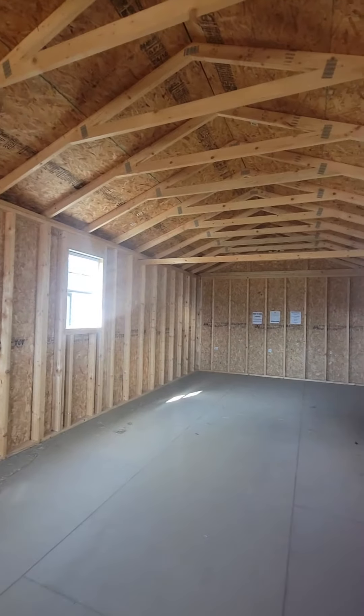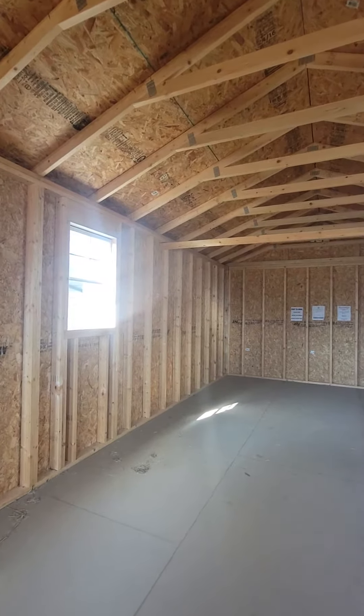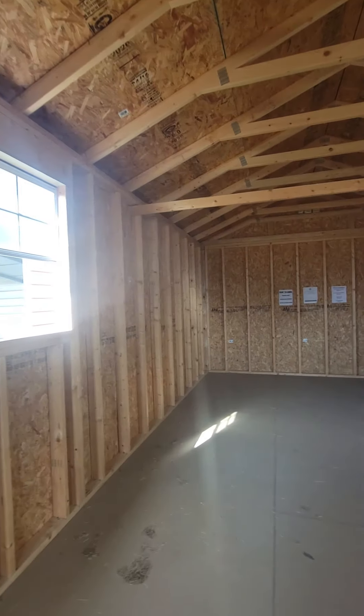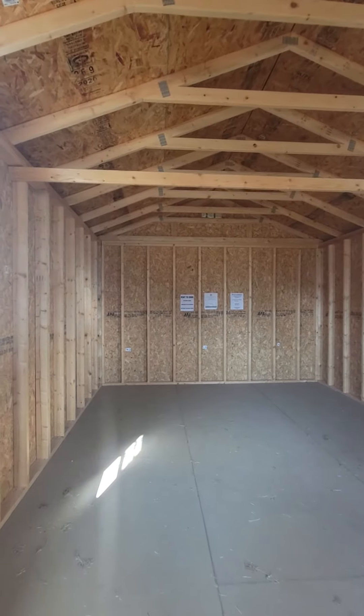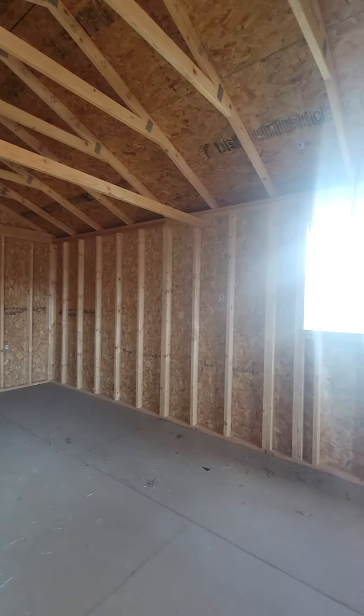This building is already here on my lot and is ready to be delivered, so it'll deliver for free for 50 miles. If you are over that 50 mile delivery range, don't worry about it — I can place you an order for a custom build, and as long as you get the same options as this one has, the price is not going to change. Thank you guys for watching, have a great day.